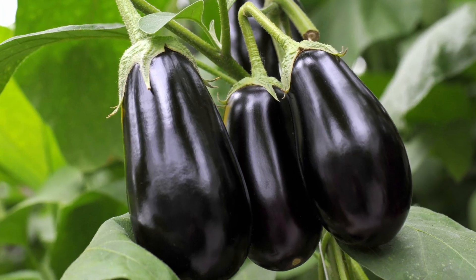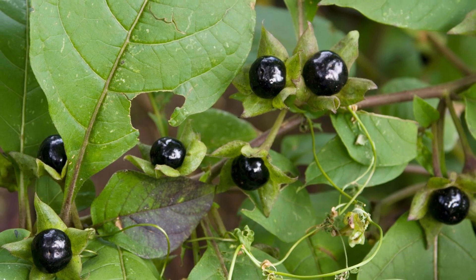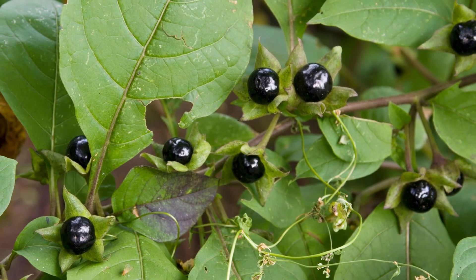What do tomatoes, eggplants, peppers, and potatoes have in common with one of the most poisonous plants known to man? Well, their family.